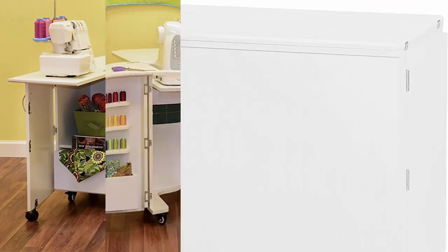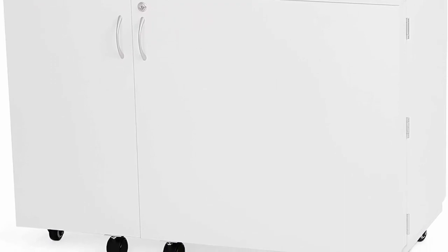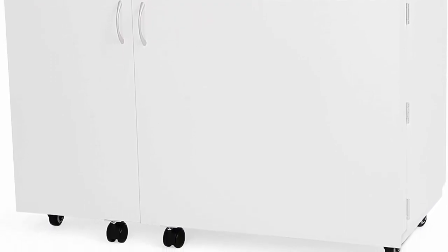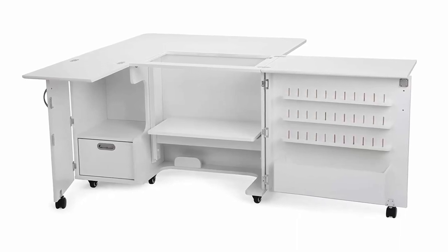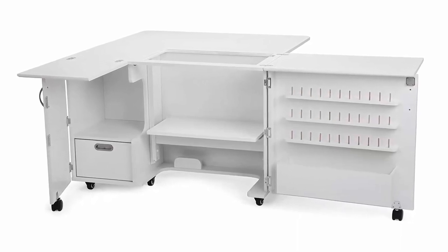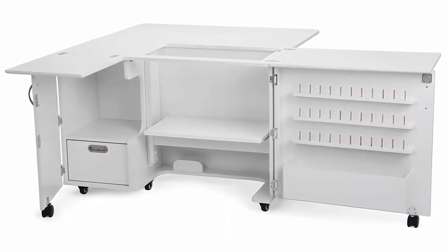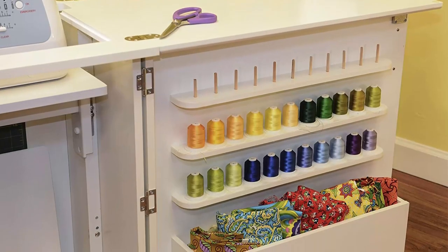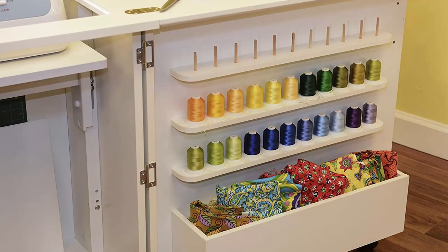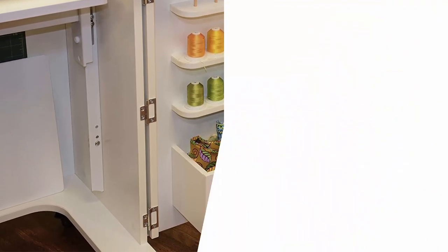Cubby width 13¼, cubby depth 14¾, cubby height 15½. Made from melamine laminate, MDF, and composite. Color: Ash White. Kangaroo Sewing Furniture's focus is to create an experience that will accommodate longer periods of time spent behind your sewing machine, with increased comfort. Cabinets are designed to allow for free arm and flat bed sewing, producing a flush sewing surface with a more ergonomic posture to sew in comfort and sew longer.